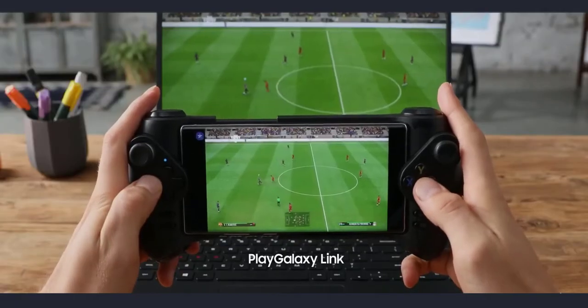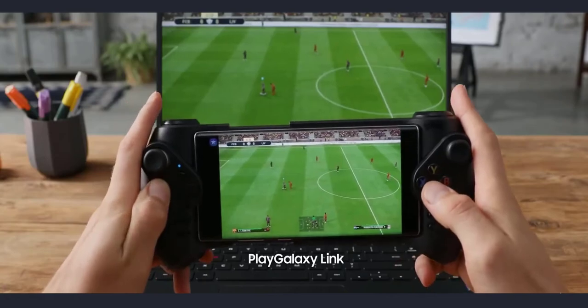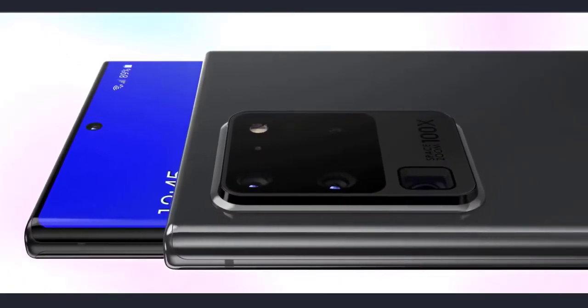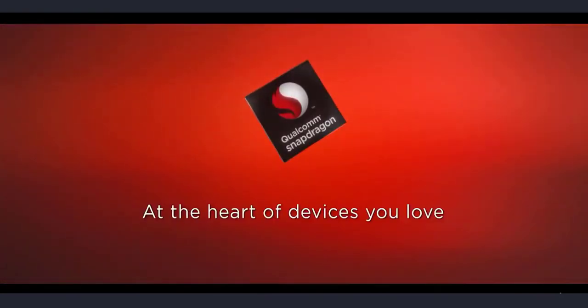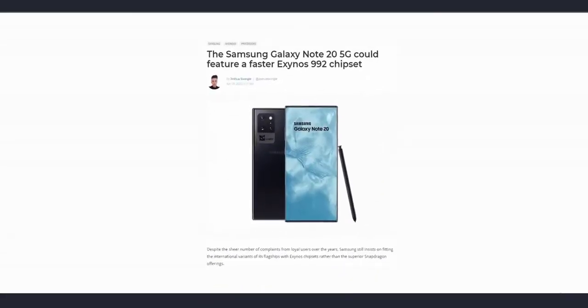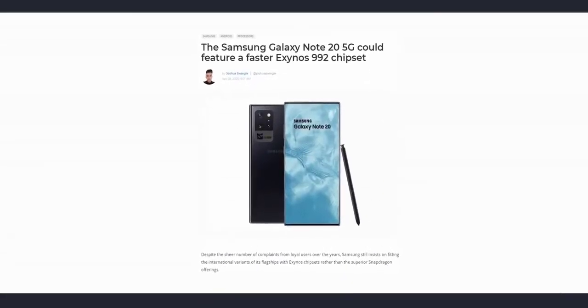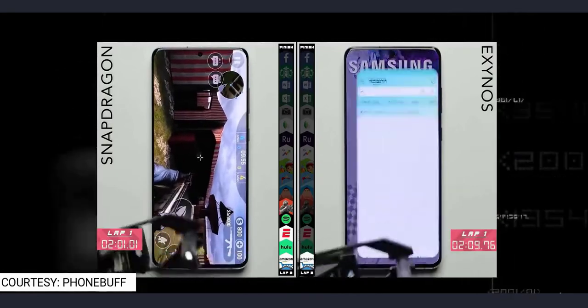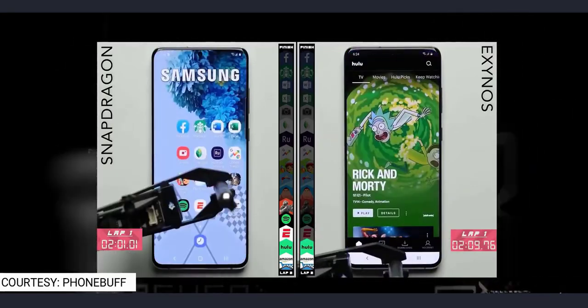This also confirms the processor on the Note 20: it's going to be the Snapdragon 865 for the US, Canada, and China, and the new Exynos 990 for the rest of the world. This new Exynos chipset is made on a 6-nanometer process, which is better than the 7-nanometer process of the Snapdragon 865. But considering the history of Exynos versus Snapdragon performance, I would say the Exynos should give roughly equal performance compared to the Snapdragon 865.